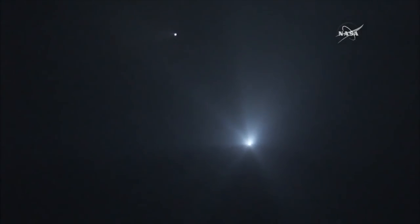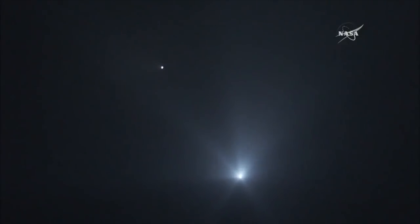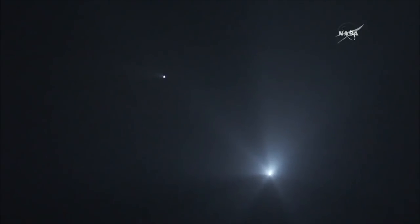Coming up on four minutes into the flight of Falcon and Dragon. First stage falling away in the upper left portion of your picture. Second stage continues to burn with Dragon on its way to the International Space Station. Four minutes, fifteen seconds remaining in this burn of the MVAC engine.